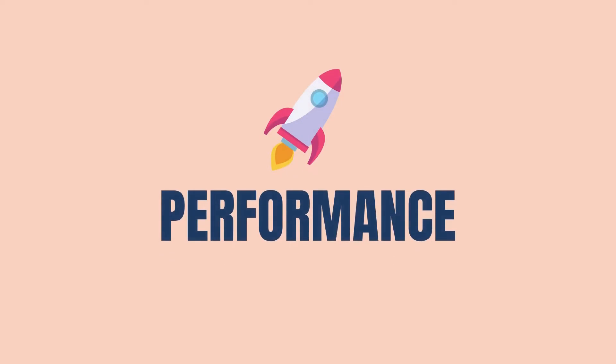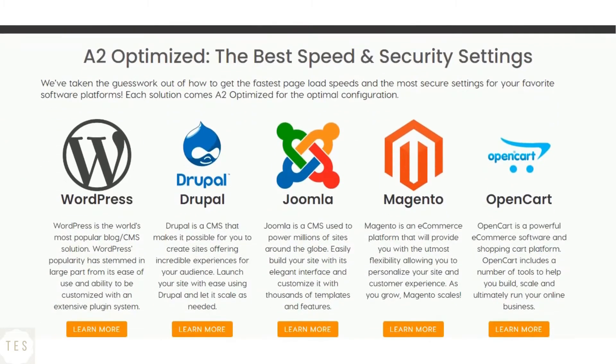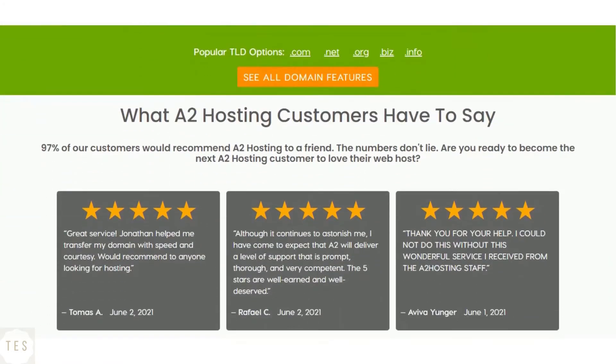Let us start with something important: speed and uptime performance. A2 Hosting is known for its lightning fast speed with an average response time just under 300 milliseconds. Its hosting platform is quite stable and provides 99.99% uptime. It offers 20x faster speed with its turbo servers, proving to be an excellent performance hosting company.